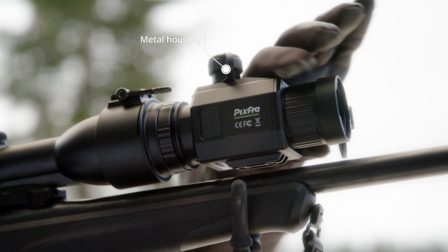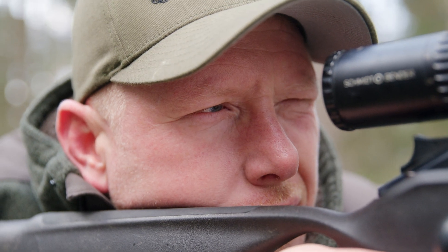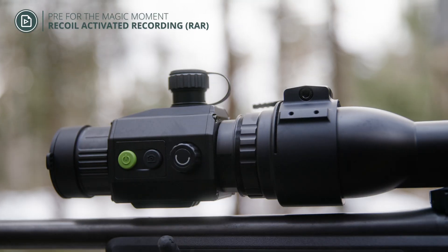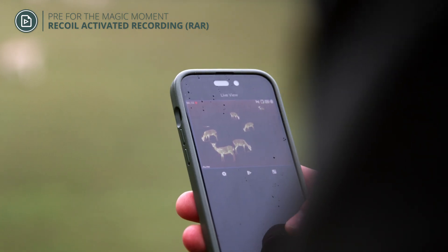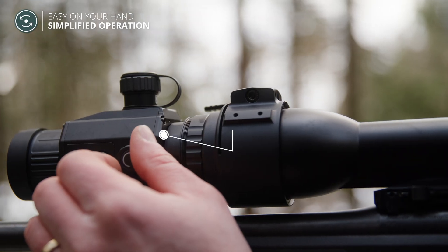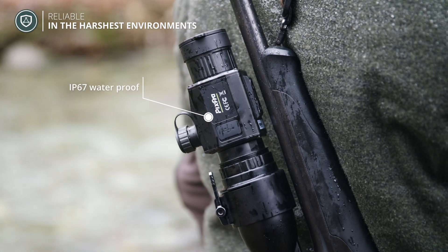The rugged metal housing is designed to withstand maximum recoil. The new TIRON models are very easy to operate and extremely reliable, even under the toughest conditions.